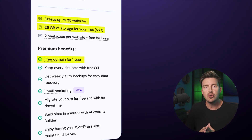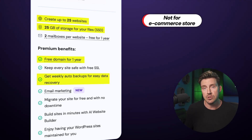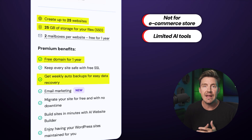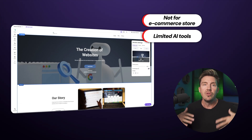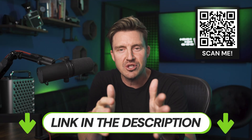However, the downsides are that you get weekly backups, you can't build a proper e-commerce store, and you get limited AI tools if you want to go the website builder route. Don't forget, the best Hostinger price awaits you if you click the link in the description or scan the QR code on the screen.